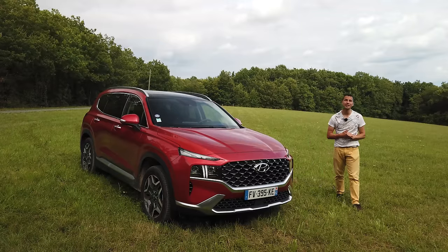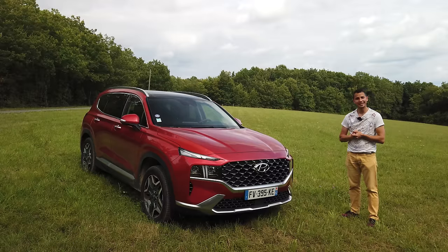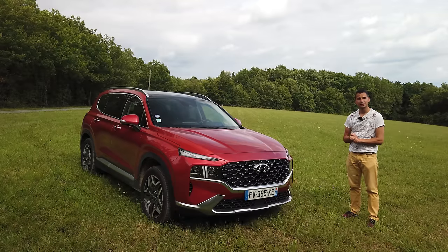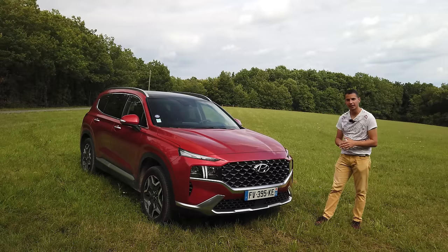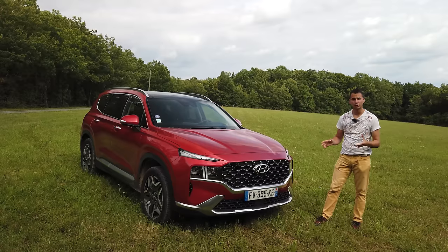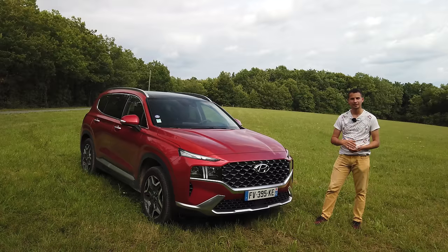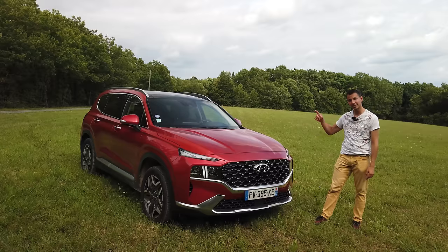Bonjour à tous, bienvenue sur la chaîne YouTube Mécanique Sportive, c'est Nicolas. Aujourd'hui, je vous présente le Hyundai Santa Fe. Après avoir fait pas mal de modèles de la marque Hyundai, on va parler un petit peu de tout ce qui se fait sur ce Santa Fe. On a la version hybride. On va parler des trois motorisations et ensuite faire un essai très long avec de l'autoroute, des petites routes, etc. On a la version 7 places avec 7 grands adultes à l'intérieur.